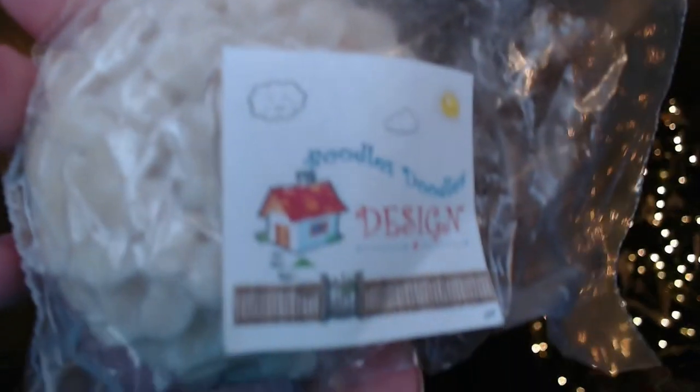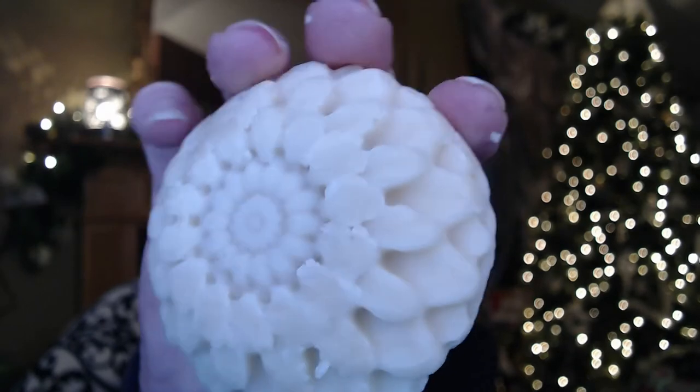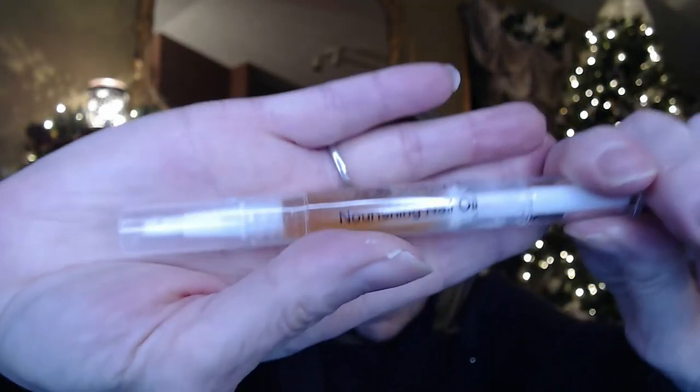I'm not sure what this next one is — let's see. It looks like a flower shape. It's got a slight scent but I'm not sure what it is. I'm thinking this is probably just another decorative soap, maybe similar to the colloidal oatmeal one — just very, very lightly scented. And she also gave me one of her nourishing nail oils.